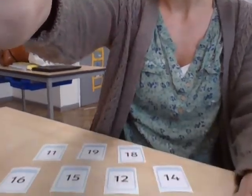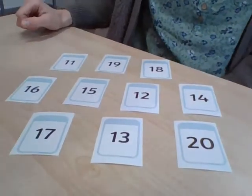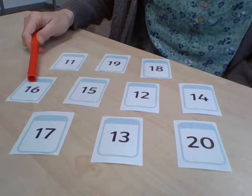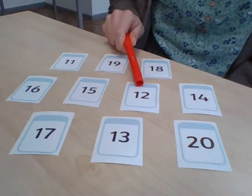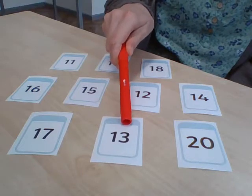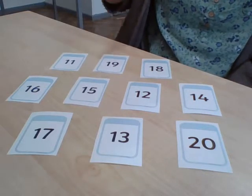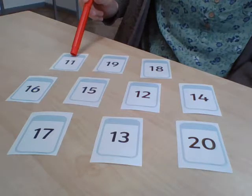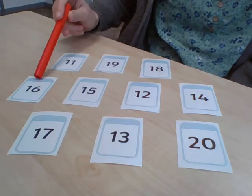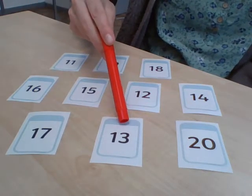I'm going to tilt my screen down and then I'm going to ask you — what number am I pointing at? Are you ready? Okay. 16 — well done. 12 — well done. 17 — well done. 13, 20, 19, 11, 18, 15, 16, 17, and 13.